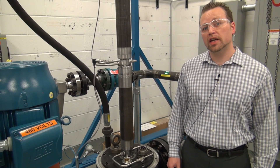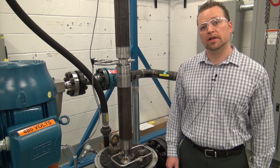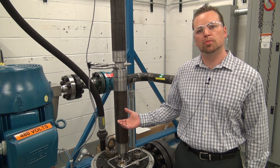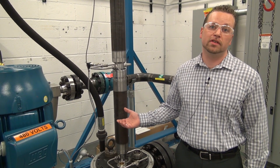Thanks for looking at some of the latest technologies for artificial lift coming from General Electric. I enjoyed showing you our new multi-phase flow loop, and encourage you to check back often to see the latest developments.